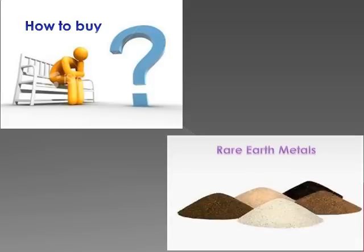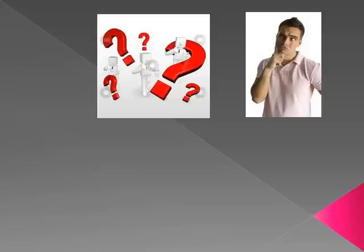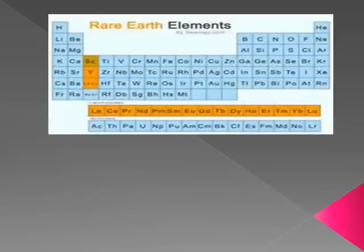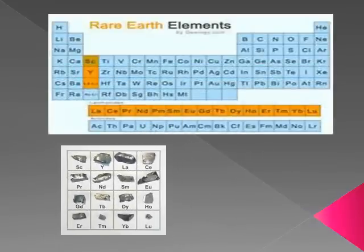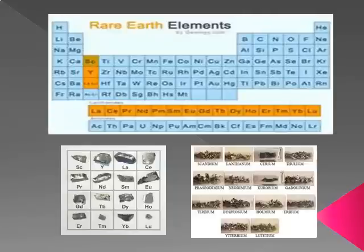How to buy rare earth metals is a growing question for investors. Many people are wondering about how to buy rare earth metals because they have been in the news lately. Rare earth metals are made up of 17 elements in the periodic table, which are not all that rare. They are just called rare because they are not found in concentrated enough amounts to be mined, with the exception of very few places on earth.